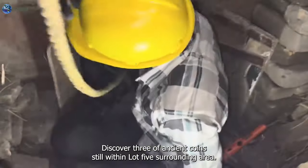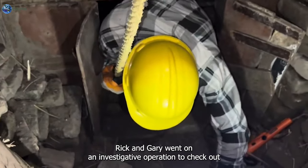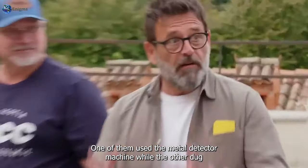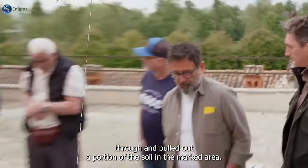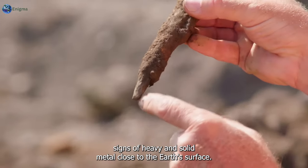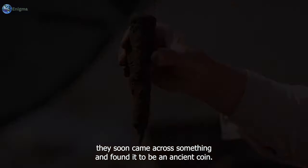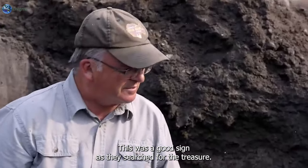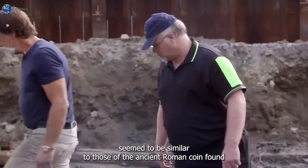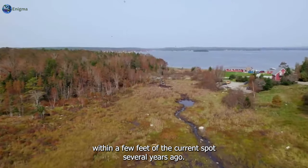Still within Lot 5's surrounding area, Rick and Gary went on an investigative operation to check out flagged spots and detected a metallic target. One used the metal detector while the other dug through and pulled out soil. The metal detector alerted signs of heavy and solid metal close to the earth's surface. After careful digging, they found an ancient coin - a good sign as they searched for treasure, with a texture and quality similar to an ancient Roman coin found nearby several years ago.